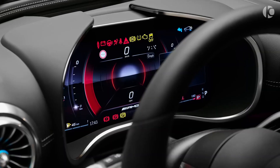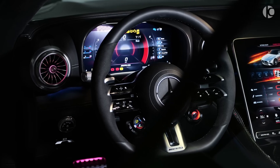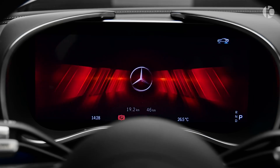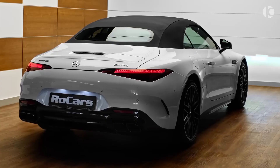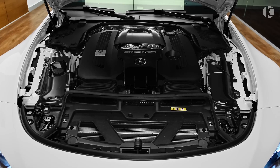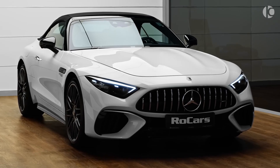It is powered by a 2.0-liter turbocharged inline-four engine in the SL43, a 4.0-liter twin-turbo V8 engine in the SL55, and a 4.0-liter twin-turbo V8 engine with an electric supercharger in the SL63. All models are available with rear-wheel drive or all-wheel drive.